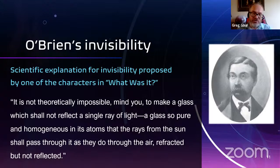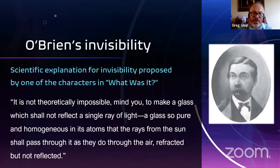One of the characters says: 'It's not theoretically impossible to make a glass which shall not reflect a single ray of light — a glass so pure and homogeneous that the rays from the sun shall pass through it as they do the air, refracted but not reflected.' The question is, is there anything to O'Brien's explanation? He uses the word refraction, which is one of the oldest recognized optical phenomena.